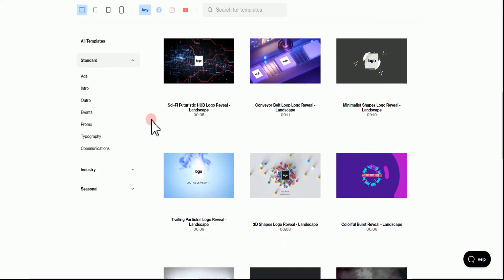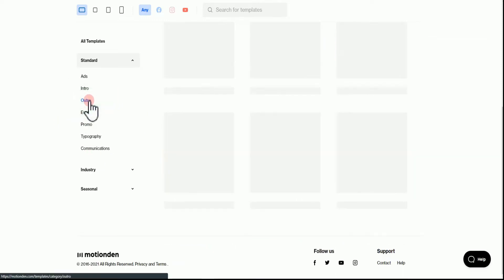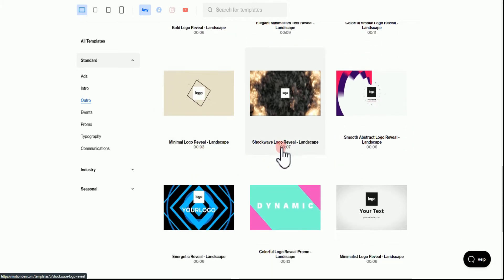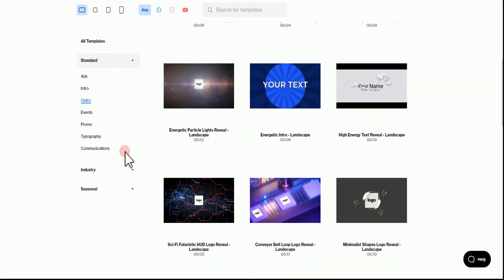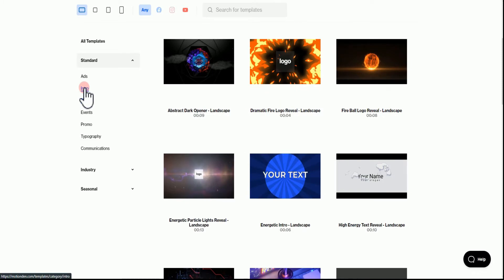There are a lot of templates available on this website and you can choose anyone that you like — you can browse through to see them. If you are searching for something specific, you can click on any category. The whole videos present will then be based on that category, such as outro. These are already the videos, and you can see some of the lengths are just three seconds, seven seconds, or six seconds. These are the videos that are going to be making us our real money.